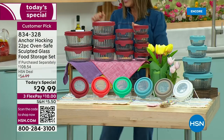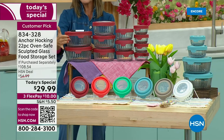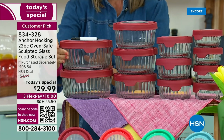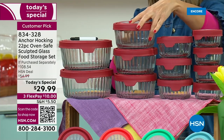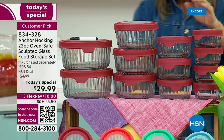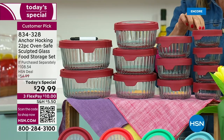Here's what you're getting. Starting with the big ones — these are two of the seven-cup size containers, great for leftovers or preparing a salad ahead of time. You're also getting three of the four-cup design and three of the two-cup containers.